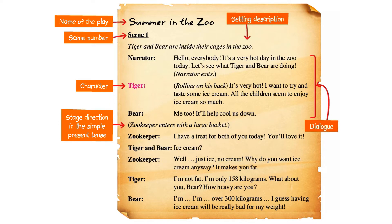Tiger, rolling on his back. Bear: It's very hot. I want to try and taste some ice cream. All the children seem to enjoy ice cream so much. Bear: Me too. It'll help cool us down.